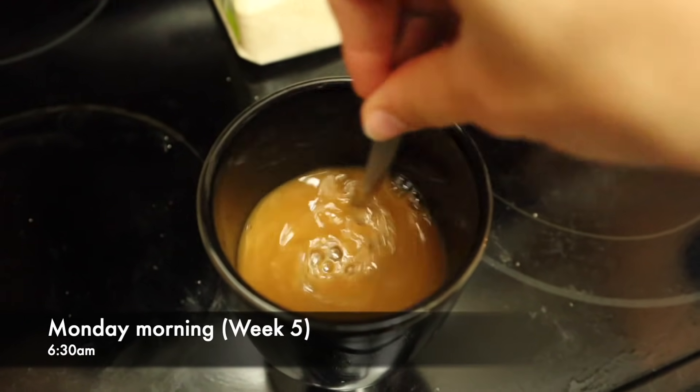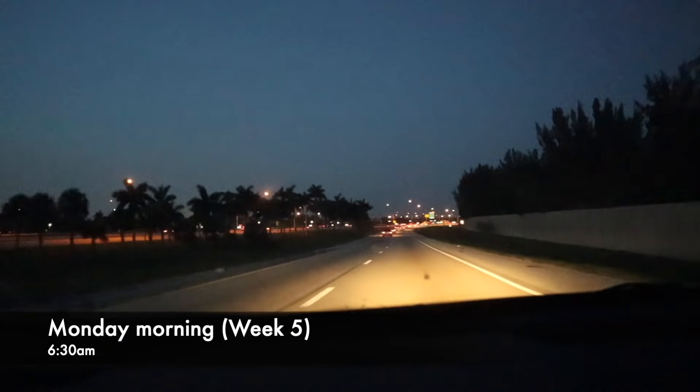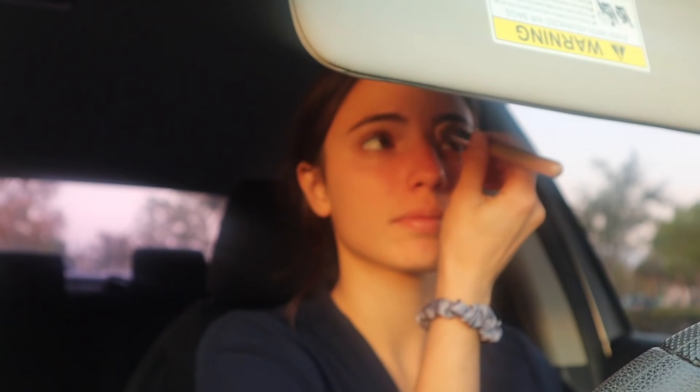Tomorrow I am going to the emergency room, and then the rest of the week I am in the outpatient clinic. I really don't want to do this, but let's make the most of it.